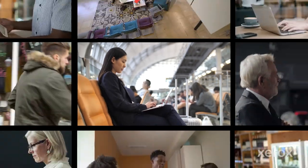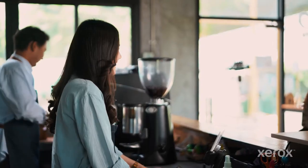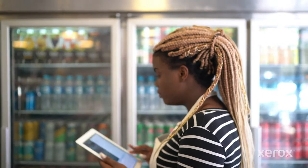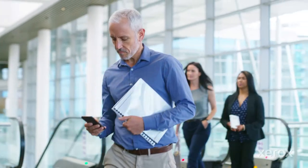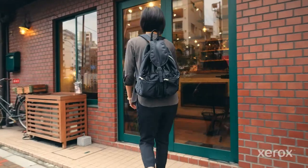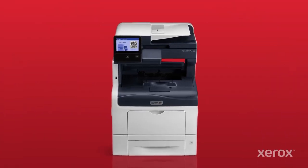The new workplace is your place, his place, her place, any place — at coffee stops and local shops, where he fills up and they meet up. And now, any business can help their hard-working customers get more done during each visit with the easy-to-place, easy-to-use Xerox Workplace Kiosk.